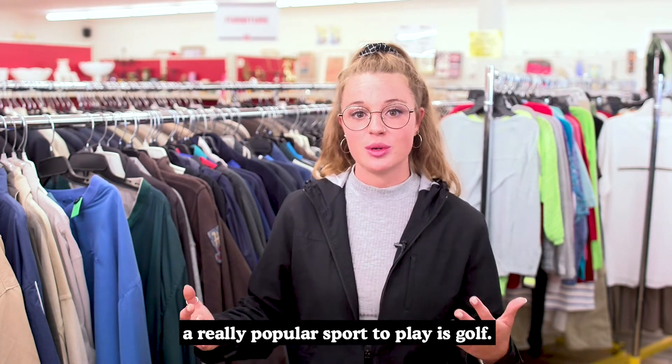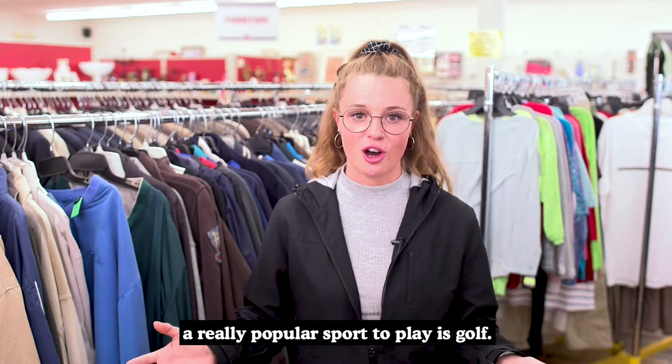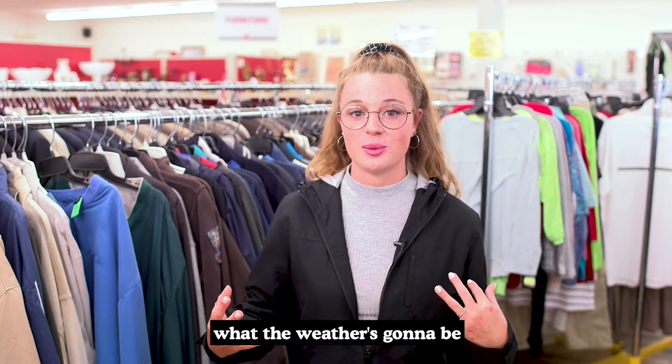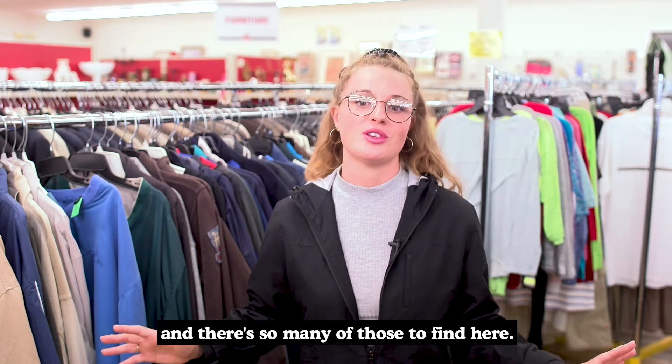As spring comes around the corner, a really popular sport to play is golf. When you're golfing you're really going to want a windbreaker, because you never know what the weather is going to be, and there's so many of those to find here.